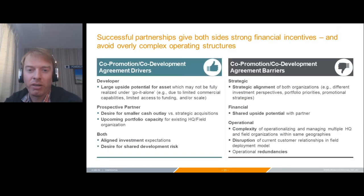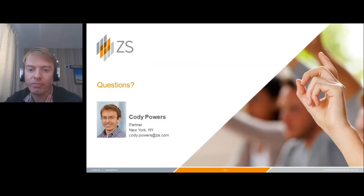To wrap up: there are a lot of things that drive a successful co-promote agreement. The potential of the asset and the desire for smaller cash outlay are key reasons to pursue one. The barriers are alignment between the two sides — how do you agree to share the upside, and operationally, how do you fold two organizations together? It's critical to look at both the upside and the barriers in order to design an effective operating agreement for your co-promote. Thank you — I look forward to speaking with folks in the Zoom follow-up afterward.